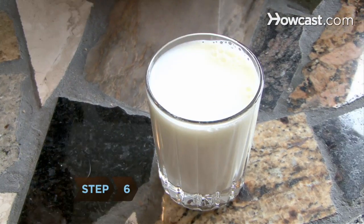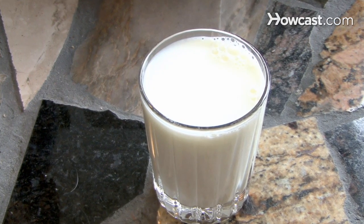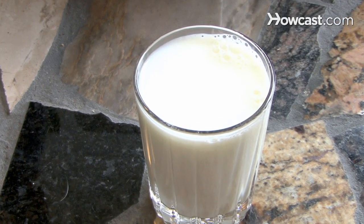Step 6: Pour yourself a glass of warm milk at bedtime. The serotonin-inducing drink will provide a calm trip to dreamland, so you'll be ready for a bright new day.